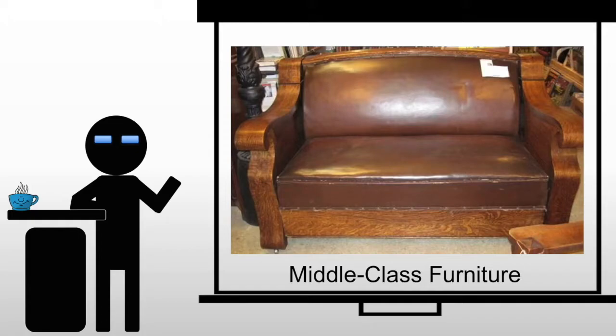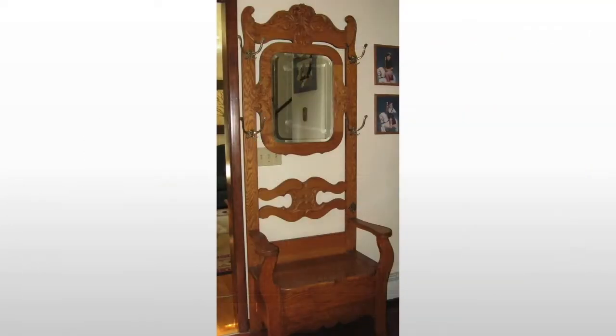We're covering middle class and some of the working class furniture, looking at some of the innovations that the average person would have. Now inside an entryway you would typically see something like this. It's often termed a coat hanger, parlor chair, or entry chair. It's an interesting piece and innovative for the time, though decorated in a number of different forms.